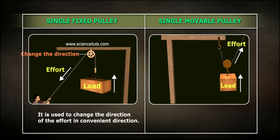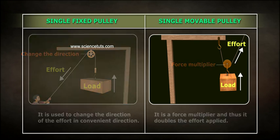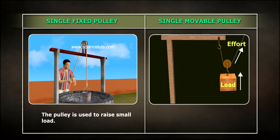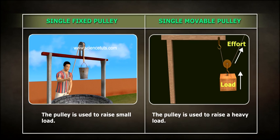A single fixed pulley is used to change the direction of the effort to a more convenient direction. A single movable pulley acts as a force multiplier and thus doubles the effort applied. Therefore, a fixed pulley is used to raise small loads, while a movable pulley is used to raise heavy loads.